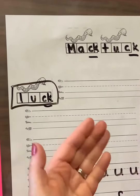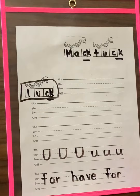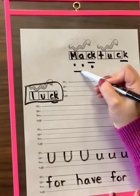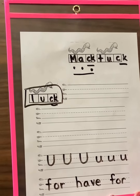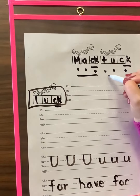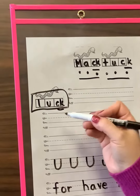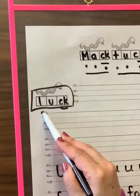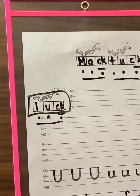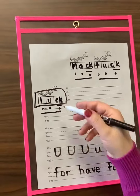Remember the CK just makes one sound: CK. M-A-K — Mac. I think that's a word in our story today. T-U-K — Tuck. And our one for our sentence today: L-U-K — Luck. Mac, tuck, luck.